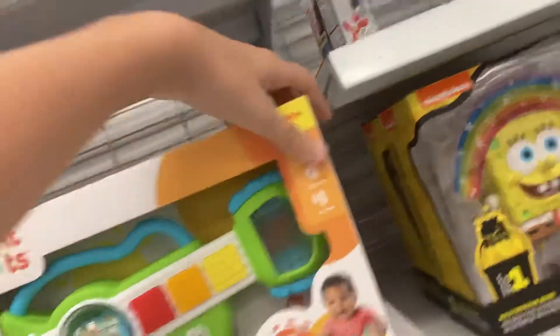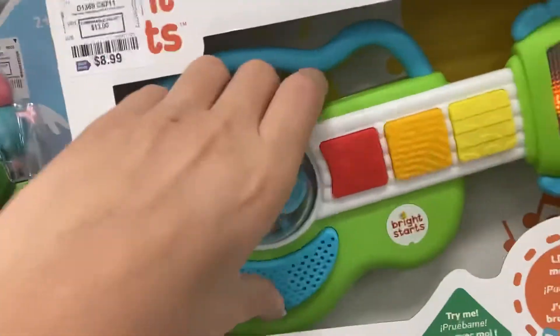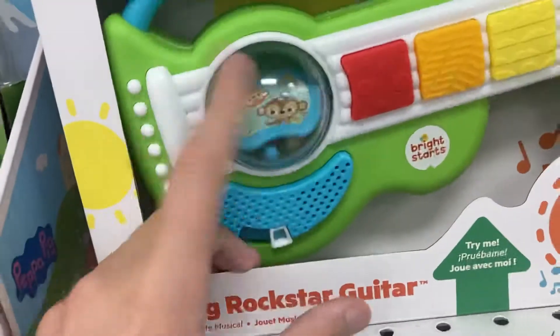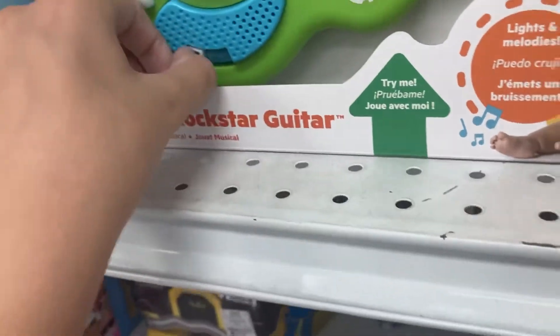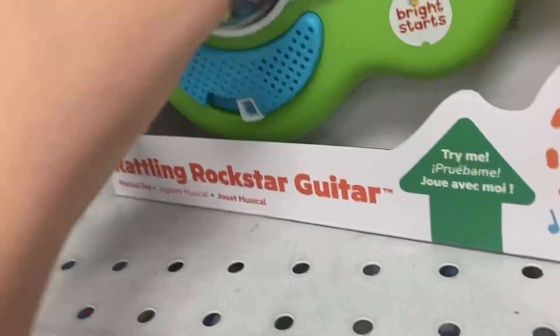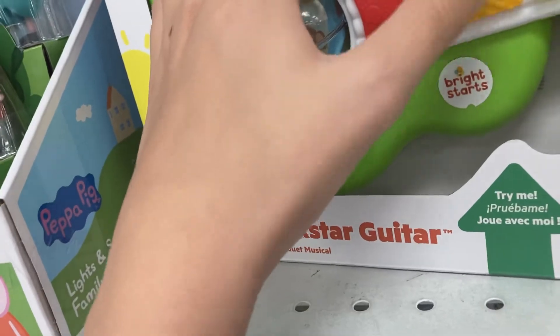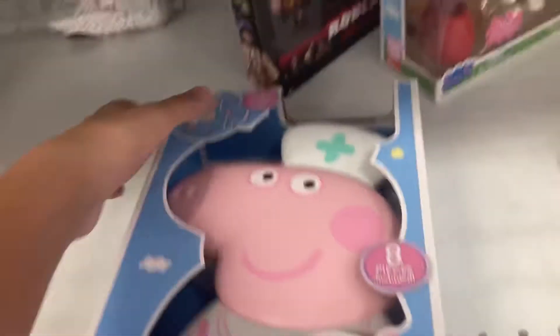We even have this robot dog. Oh look, they have the Bright Stars guitar — this is for babies but it still makes noise. They make sound effects, monkey noises or other noises, and baby laughing sounds. Peppa Pig — this one is the checkup set and it doesn't make any sound.